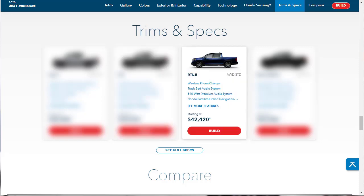Moving up to the RTL-E, which has a starting price of $42,420, brings several tech updates including wireless smartphone charging, an 8-speaker upgraded audio system, a truck bed audio powered by 6 in-bed drivers that use the bed as a speaker, a heated steering wheel, driver's seat memory function, a navigation system, second-row USB charge ports, LED ambient interior lighting, and a household-style power outlet in the bed.